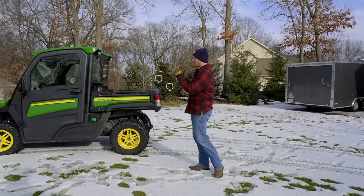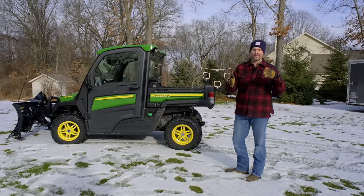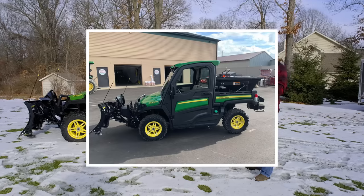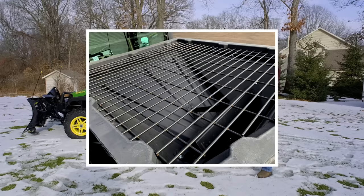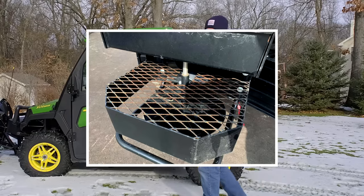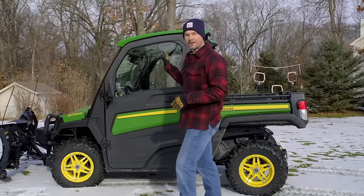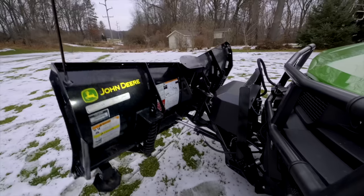Quick details on what I bought: it was a used gator with only about 10.8 hours on it, so nearly brand new. It came with a big salter on the back that I already sold off — I just didn't really have a need for that. This is the diesel version of the gator, and it's got the HVAC cab with air conditioning and heat.